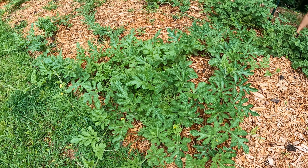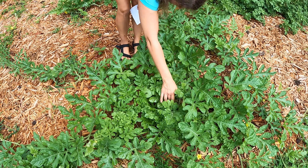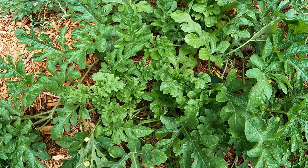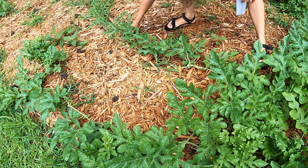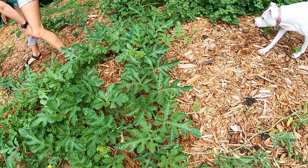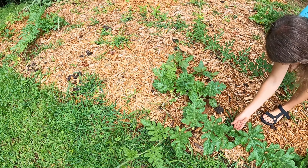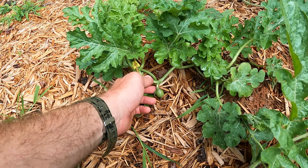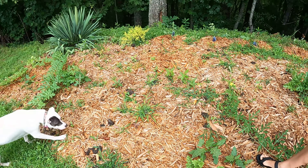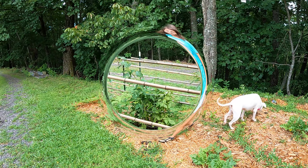We have some melons here — you can see the vine is going out into the yard so we need to redirect it so I don't mow it. Do we have any melons on here? There's one watermelon right there! A mouse got one. We only have that one so far — oh, here's a little one, and here's a little bigger one, still tiny. All right, I think that's all for this garden. Let's go check on the berries.